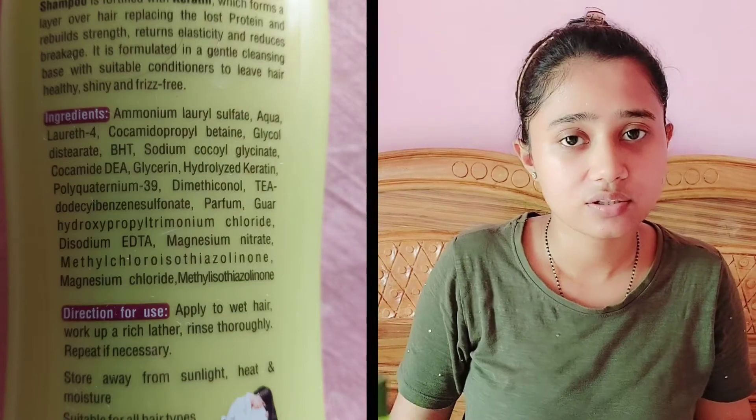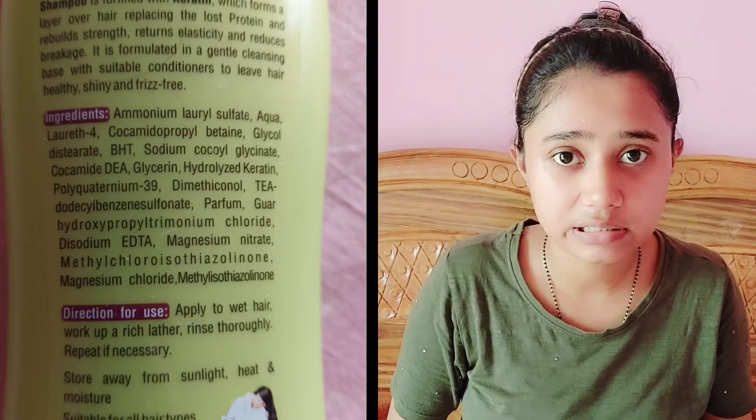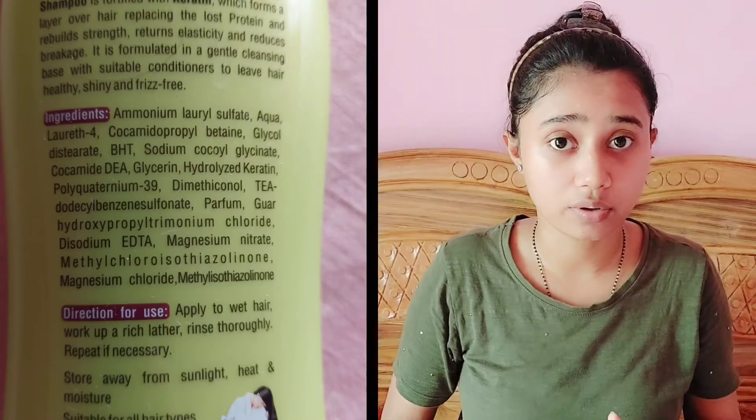If I talk about the ingredients overall, it does have some chemicals added, but it is not fully chemical-loaded. It is a relatively mild shampoo, as you can see from the ingredient list.